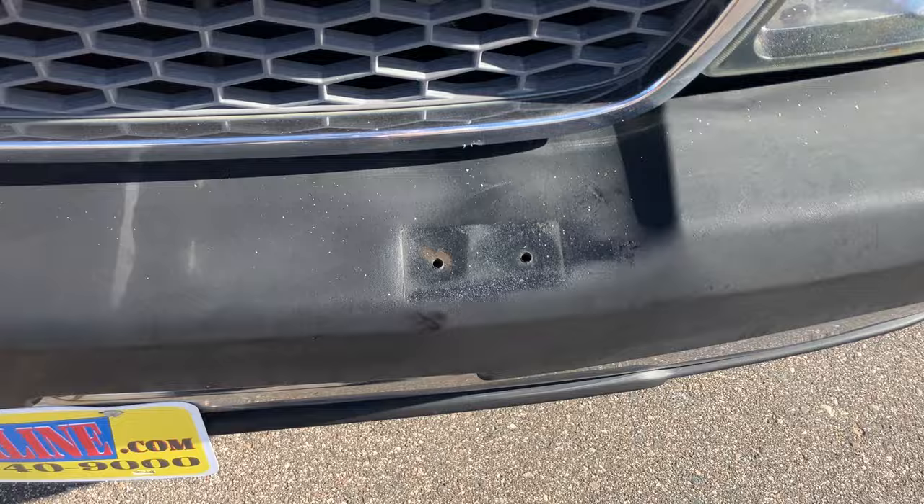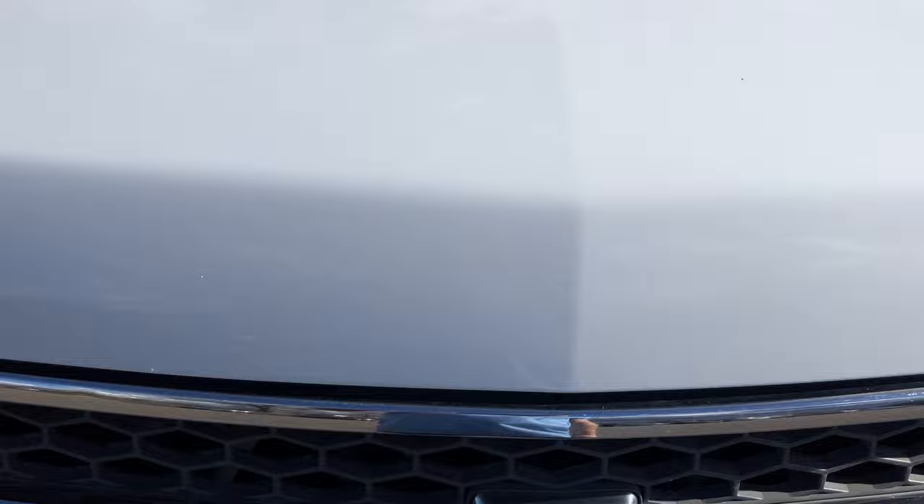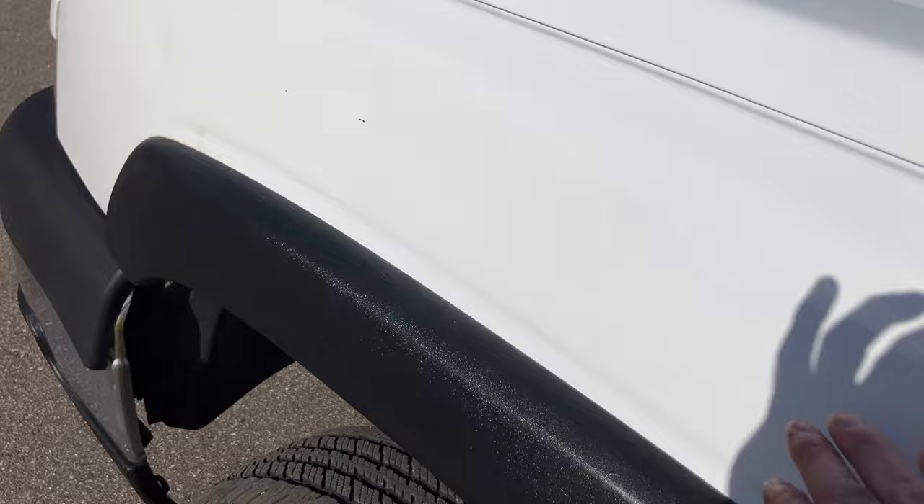It looks like something was mounted here at some point in time. It is a work truck after all. Headlights on this one are beautifully clear. The hood is actually in pretty decent shape — there are some chips that have been touched up here and there, and a little bit of clear coat damage on the side. There's a little ding on that side too, and a couple dings on this fender as well.